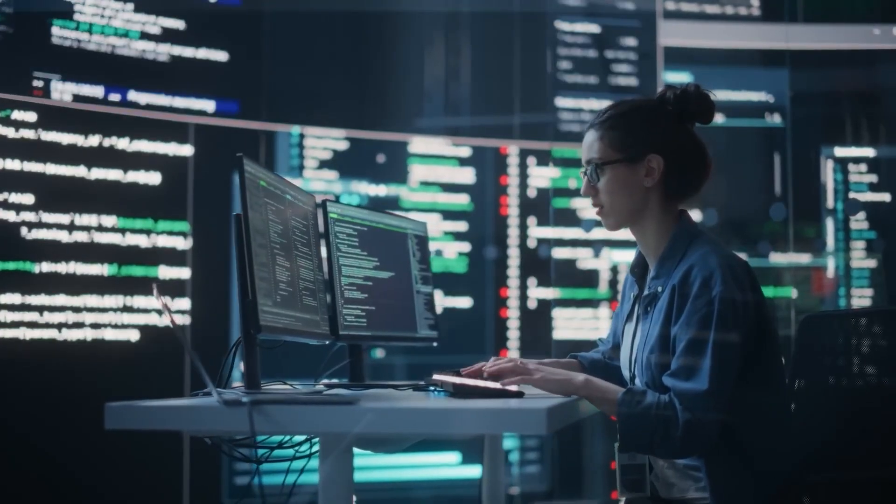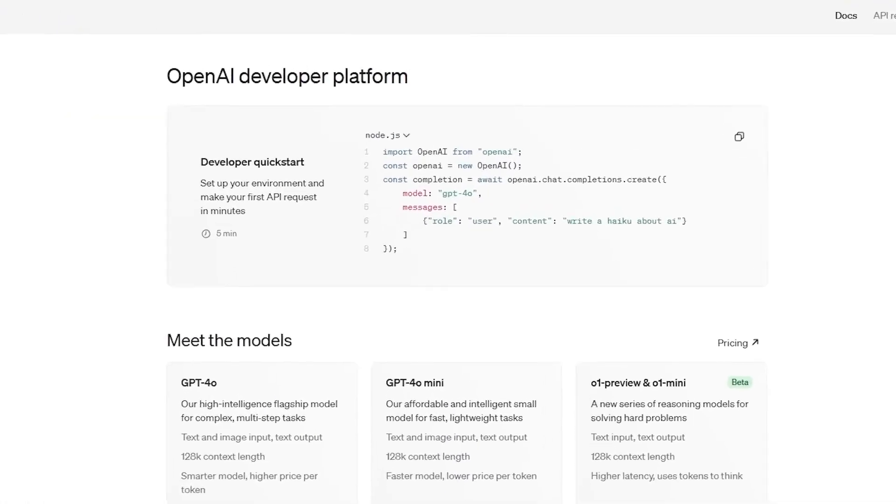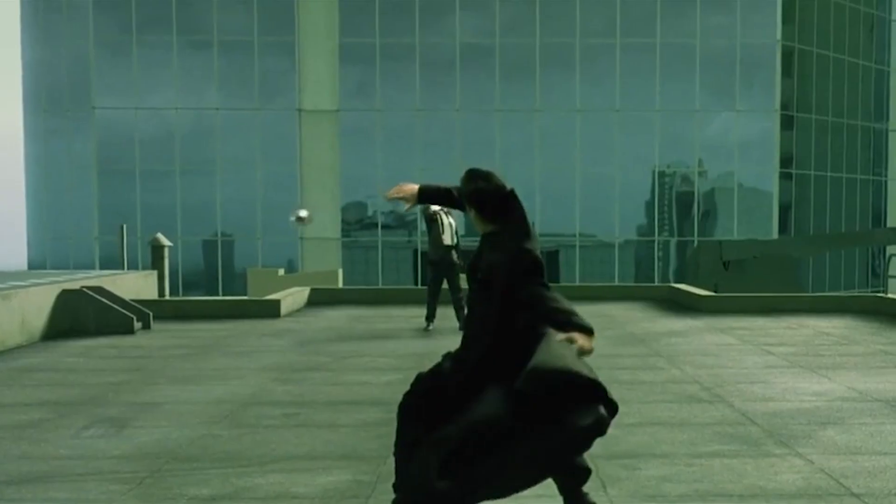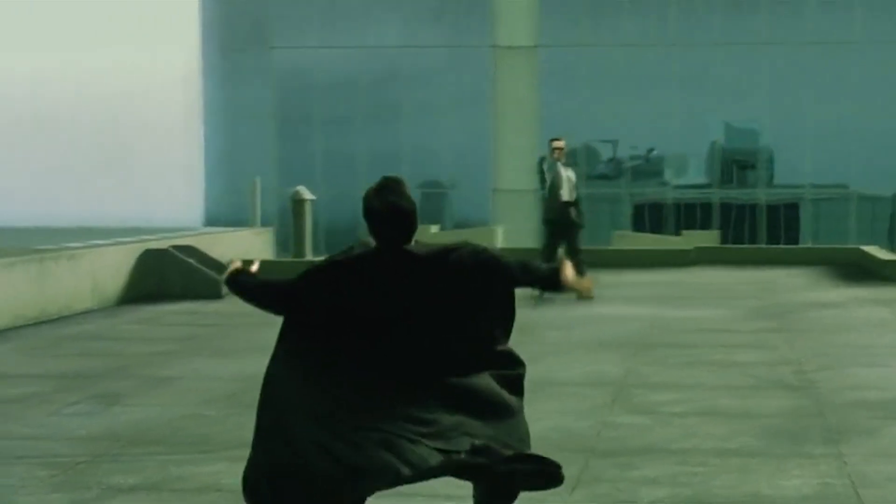Think of it as the next evolution of ChatGPT, but smarter, faster and more capable. So today I'll show you exactly what the OpenAI Operator Agent is, how it works and why it's set to redefine how you interact with technology. And no, you won't need to dodge bullets to keep up — just sit back and let me show you the real world of OpenAI.